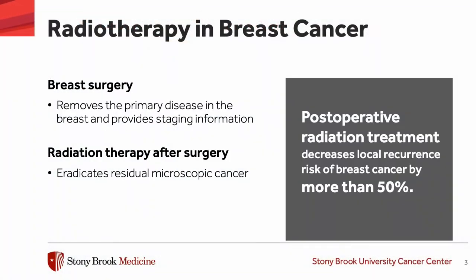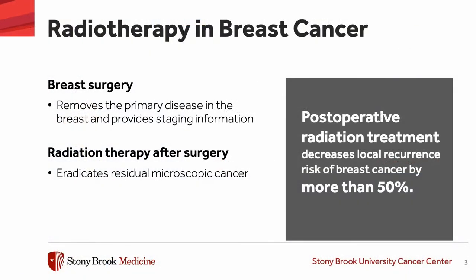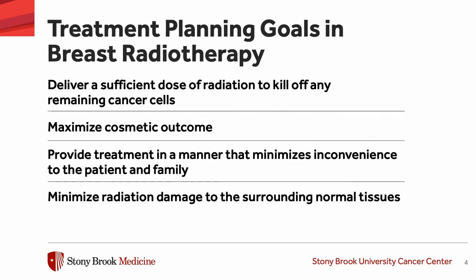What we know from multiple phase 3 randomized clinical trials of thousands of women is that post-operative radiation therapy decreases the chances of the breast cancer coming back locally or loco-regionally by more than 50%. So when we are planning our treatment with radiation, we have several goals in mind.